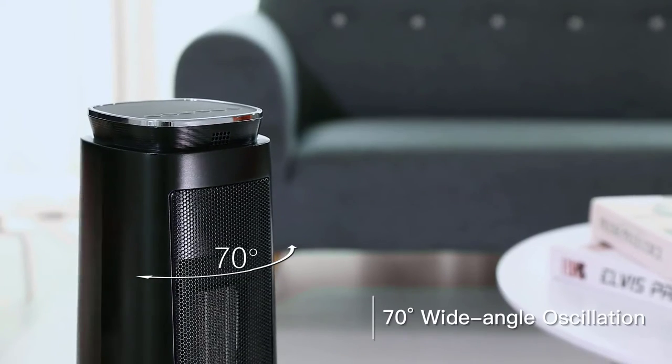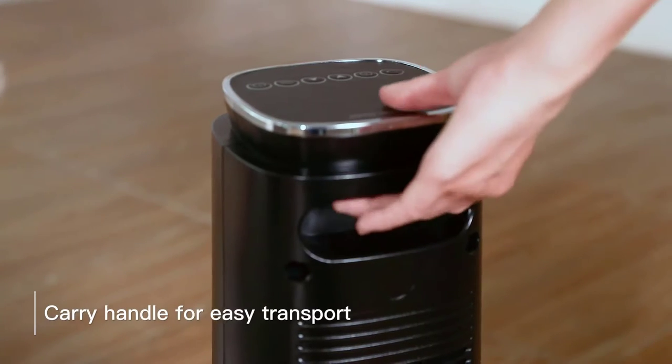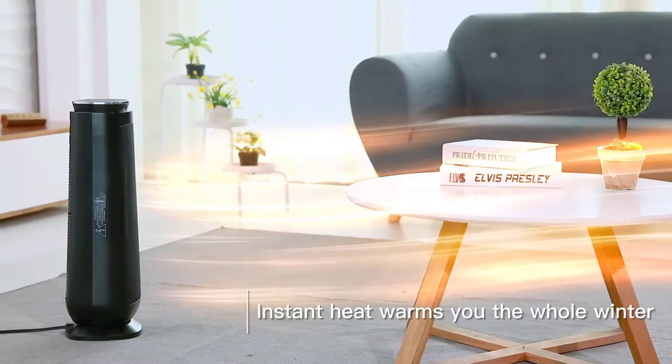Structured as a tall tower, it oscillates to spread heat over the area. The 8-hour timer and overheating shutoff prevent burnout, and it shuts down if tipped over, preventing damage to both the heater and anything in the surrounding area.